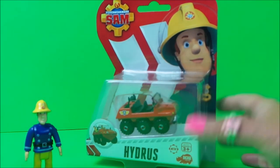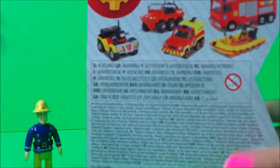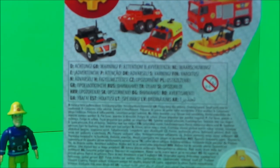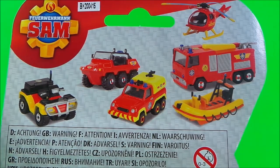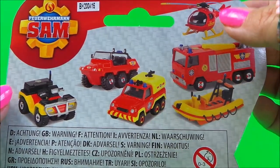This is what the packaging looks like — a fantastic picture of Fireman Sam on there. Turning around, we can see all the other vehicles in the range to collect: Venus, Jupiter, Hydrus, a Doom Buggy, and a helicopter.